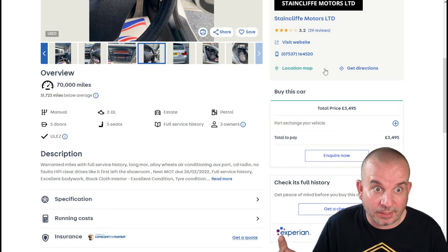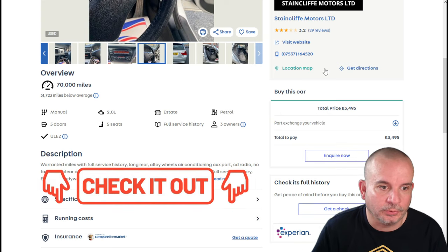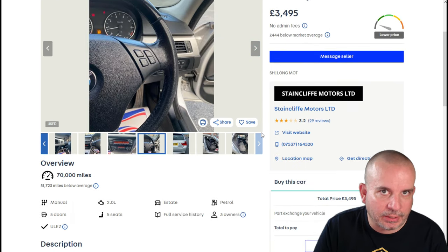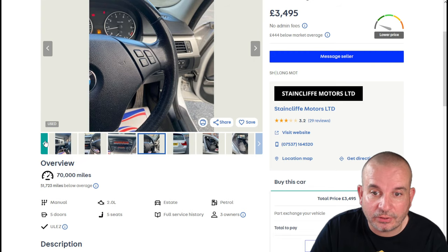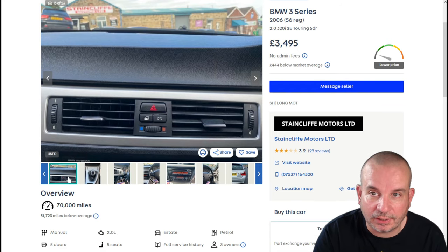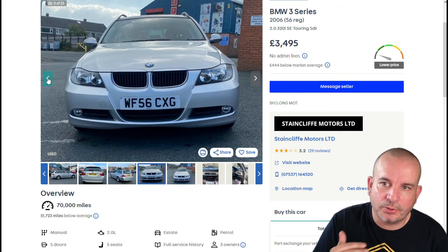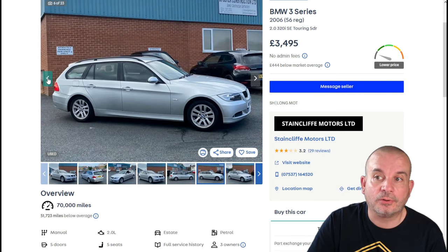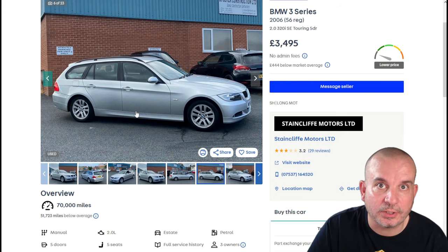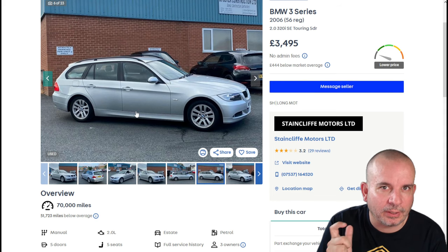I've been working with a company called VCheck that does car history checks but takes it up a level — you've got so much information it's unbelievable. But yeah, with all of these you really need to dig into the history and the service history specifically. That looks like a very very good car for three and a half grand — you could realistically get a few years' motoring out of it. Always save a few quid for when something goes wrong, because it usually is a 'when' not an 'if.'